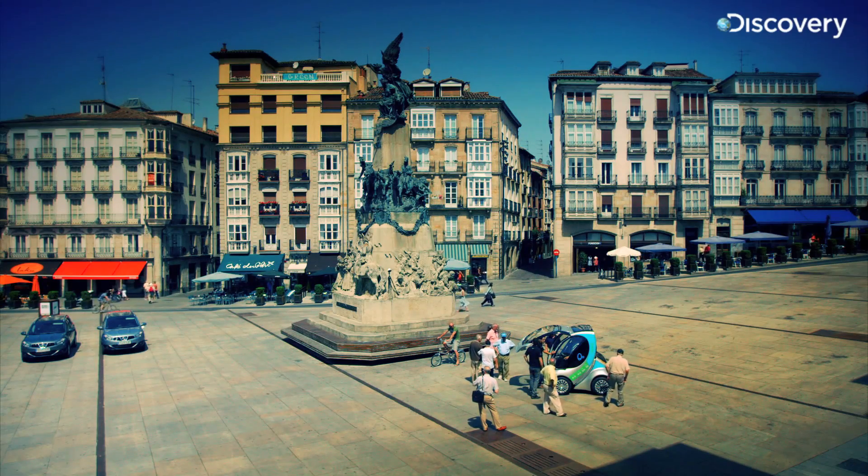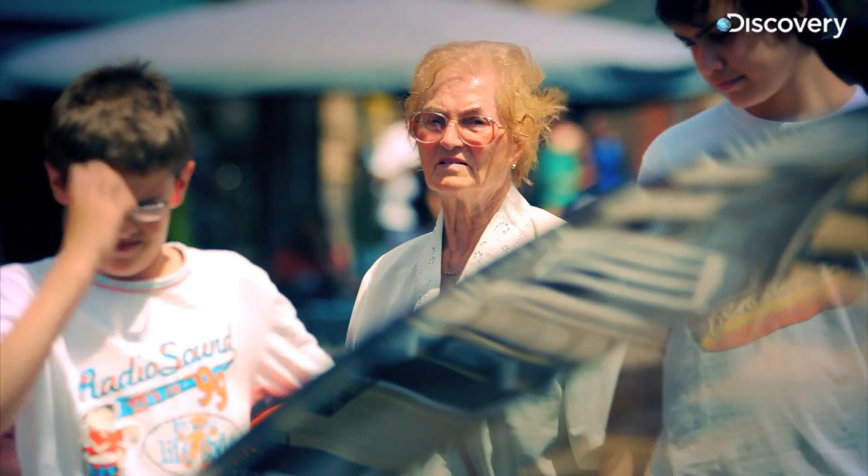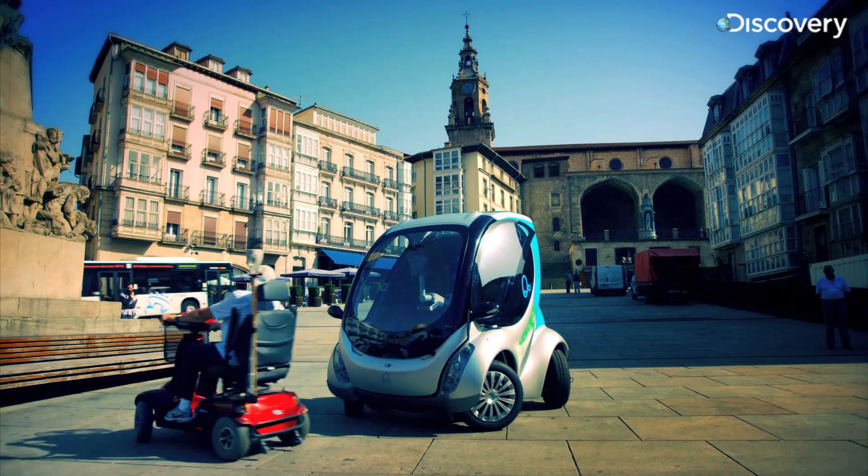The big idea behind the Hiriko is that they'll be used in cities as self-drive taxis, if people start to take them seriously. But what great innovation isn't originally met with some measure of derision?